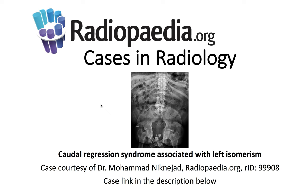I'll be presenting today's Radiopedia.org case in radiology: caudal regression syndrome associated with left isomerism. Case courtesy is demonstrated here, and the case link is in the description below.